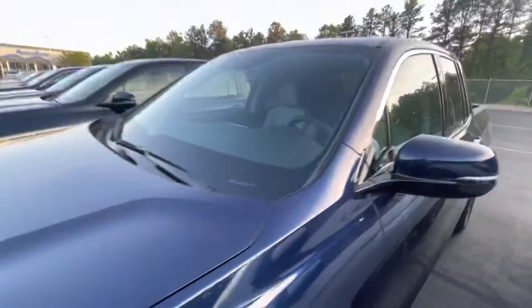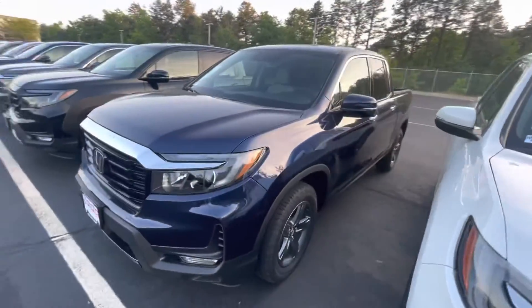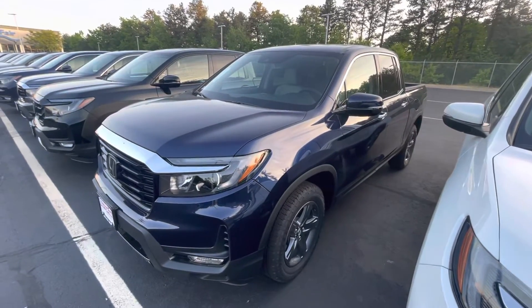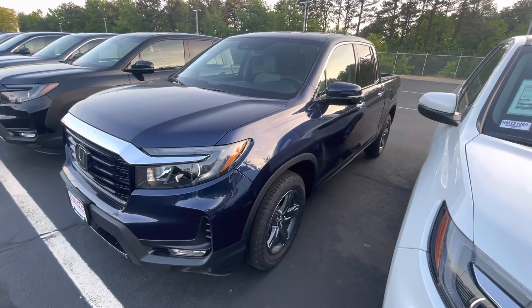This is a very beautiful vehicle. If you are interested in this truck, please feel free to give me a call or text me at 603-316-8005. Again, that's 603-316-8005. I look forward to hearing from you.